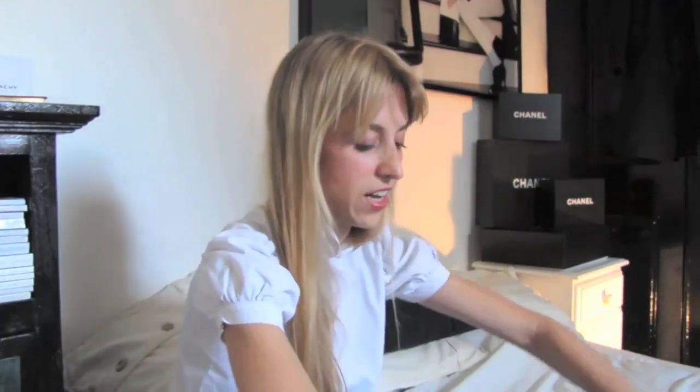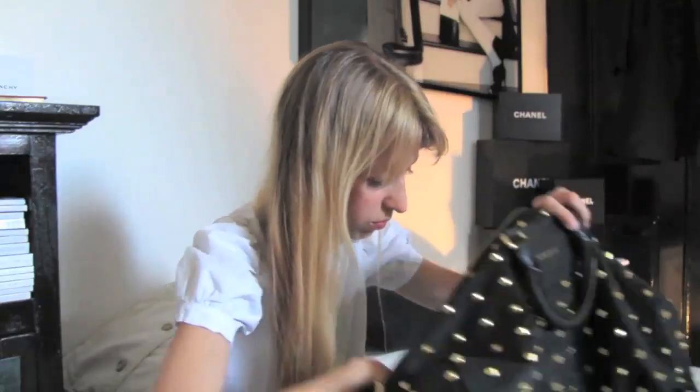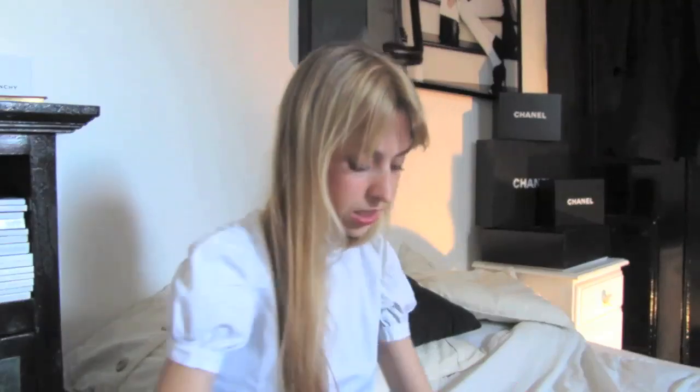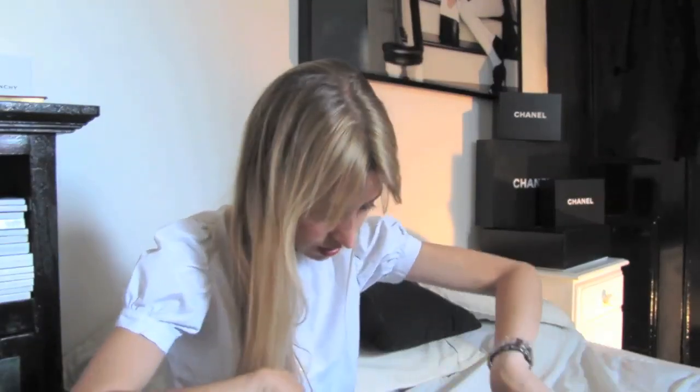My tablets — paracetamol tablets. I get a lot of headaches. More makeup: Chanel Soleil Tan. I normally don't wear a lot of makeup but when I go out I like to give it a bit of a touch, and that's why I have it in there.